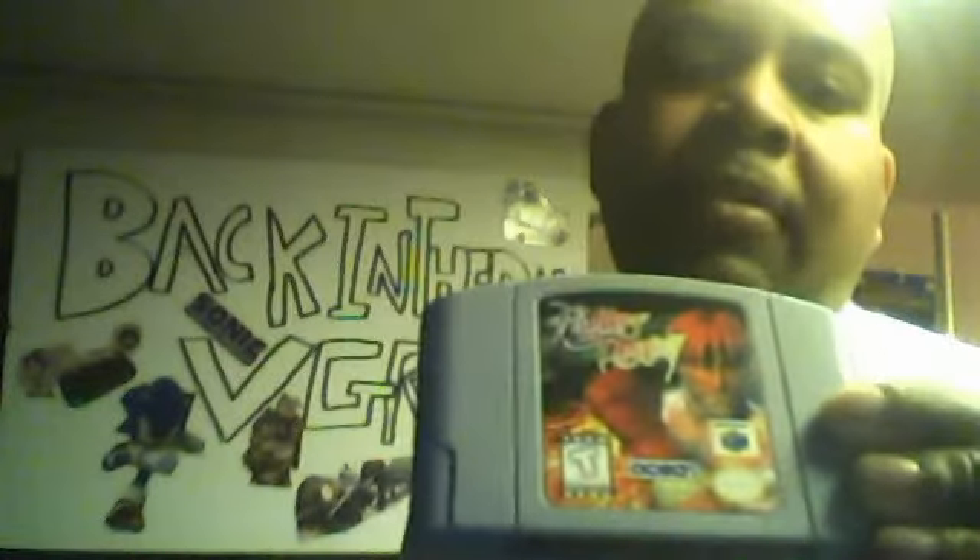I got a couple games from the Exchange — these are Nintendo 64 games. The first one I'm going to show you is called Fighter's Destiny. It's not complete in the box, but I like fighting games. And here is Fighter's Destiny 2 right there for the Nintendo 64. Kind of a knockoff — it's sort of like a Virtual Fighter game for the 64.